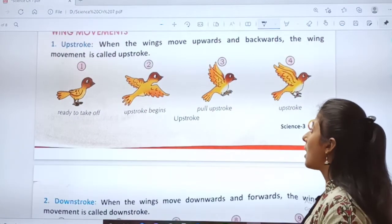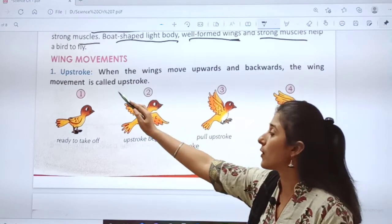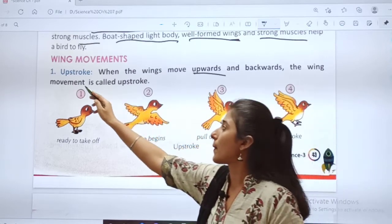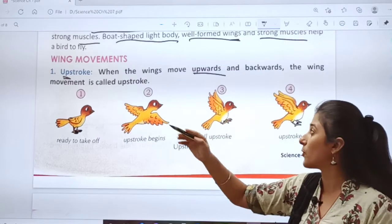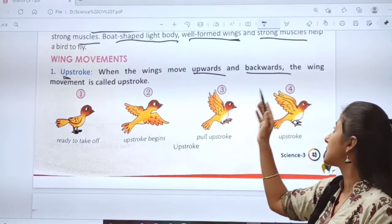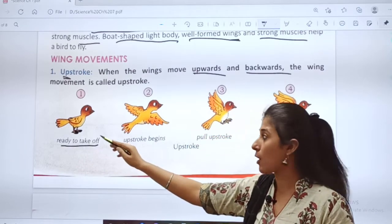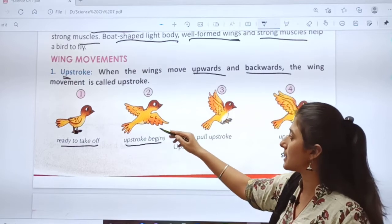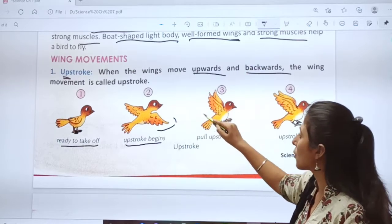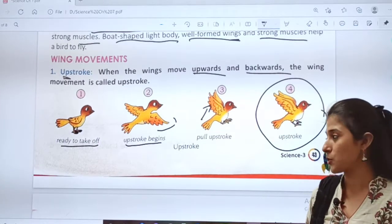Wing movements. How do the birds move their wings? First — upstroke. When the wings move upwards and backwards, the wing movement is called upstroke. Your bird is ready to take off, then upstroke begins — the bird opens its wings, then pulls through the upstroke. This is the movement which is known as upstroke.